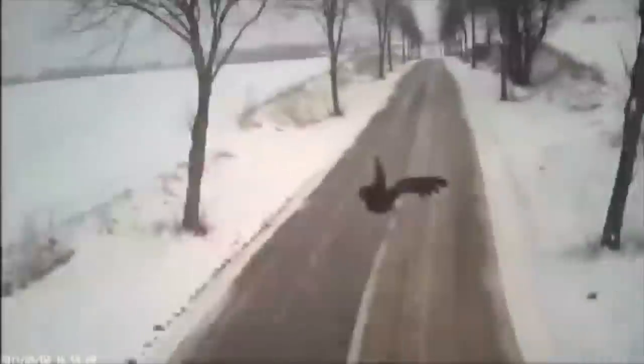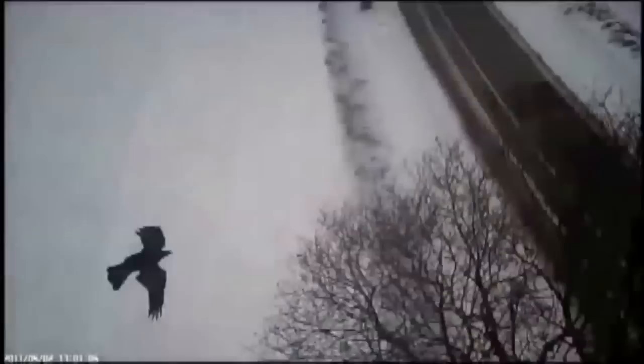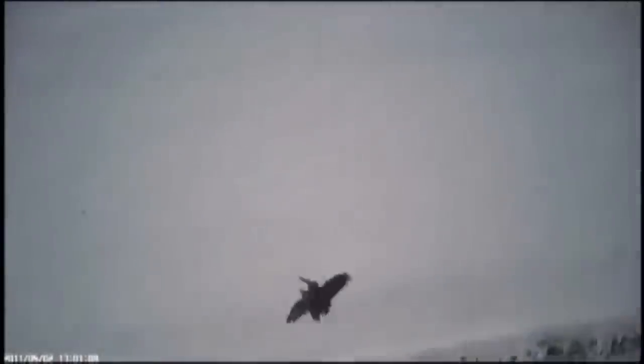The most fascinating footage comes when two hawks zero in on a lone crow, making attack pass after pass on the crow, who then makes desperate escape after desperate escape, until the falcon cam gives us an up-close view of its wingman taking the crow down.